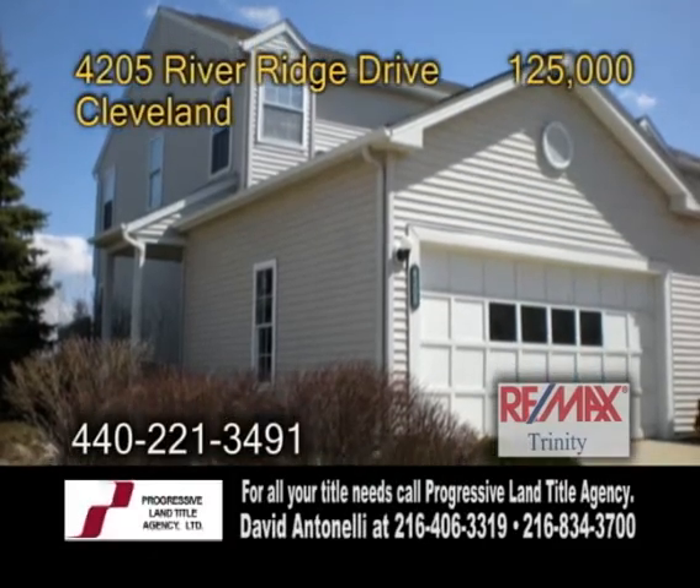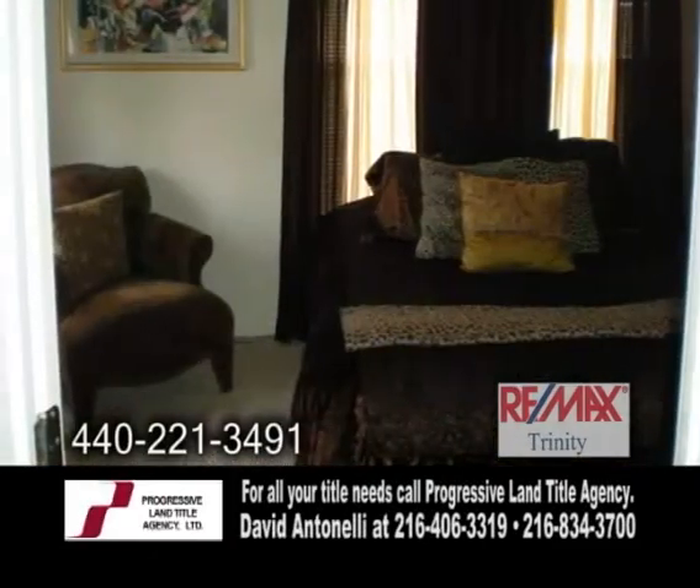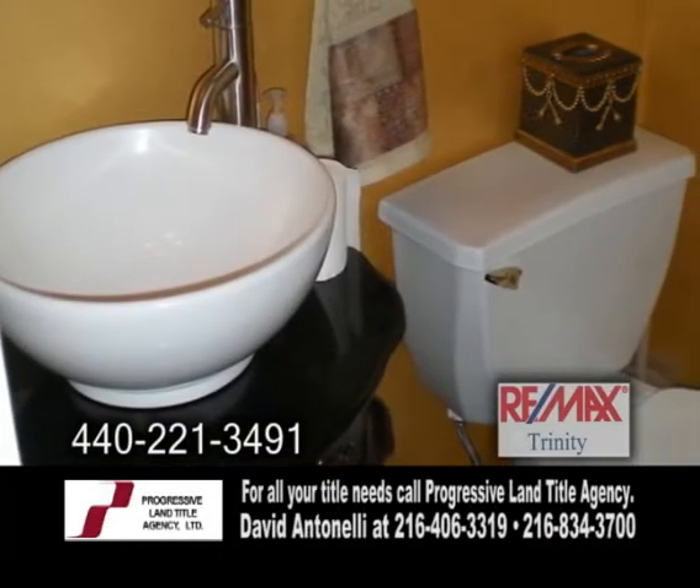A two-story end-unit townhome in Cleveland. This three-bedroom, two-and-a-half bath home features a two-car attached garage.